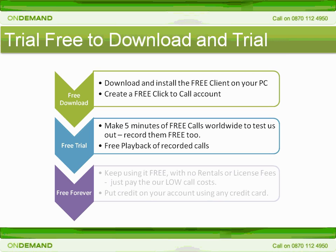Remember, all you pay for is the calls you make, purchasing blocks of credit in advance using a Visa, MasterCard, or American Express card.